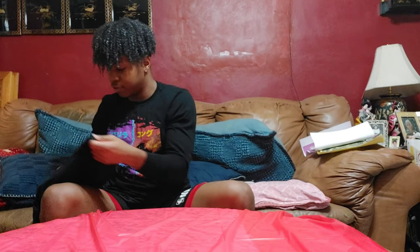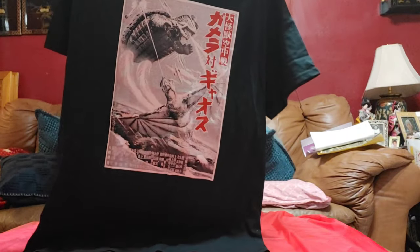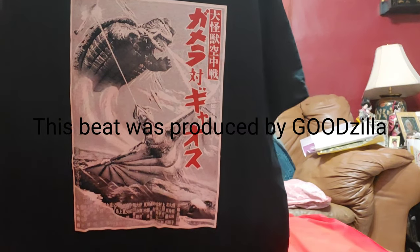The last thing I'll show before we get on to the figures is this one shirt I got. Got this for $25 — it is a Gamera versus Guiron shirt. Pretty cool. Now let's get on to the figures.